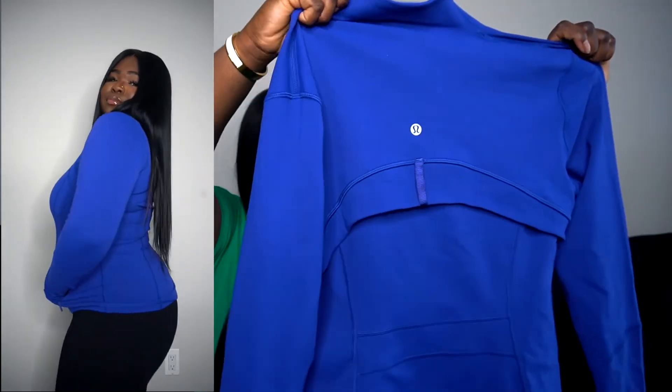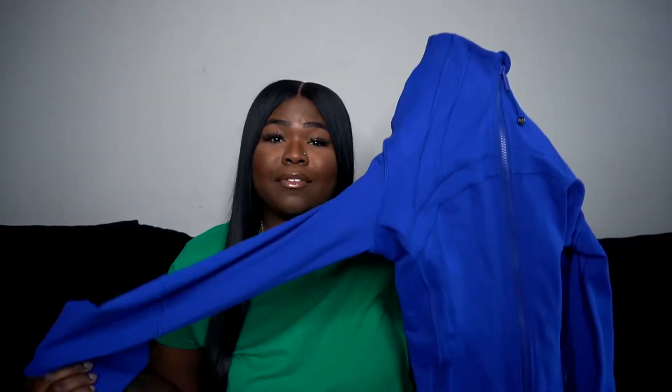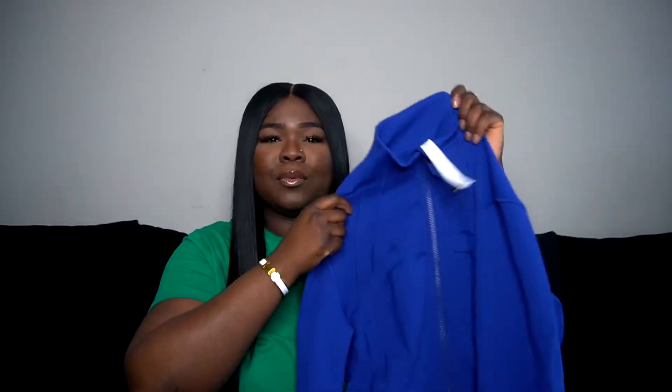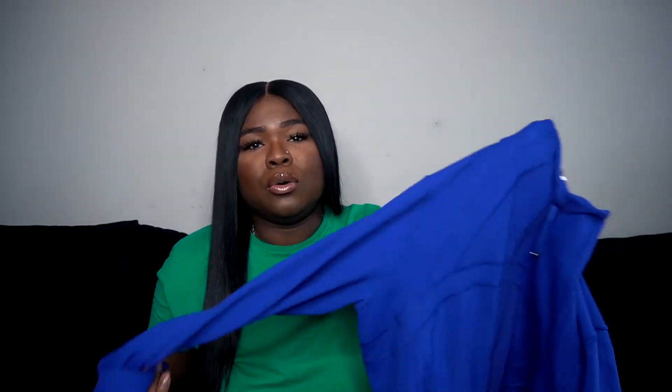They have a 'We Made Too Much' tab and that's where I found this — it was literally the last size and I got it at a discount. I was gonna get the black one but I wore too much black and needed some color in my life. I'm a Lululemon babe, I love the way it fits on me. This is a nice airport fit but I'd wear it to yoga or pilates.